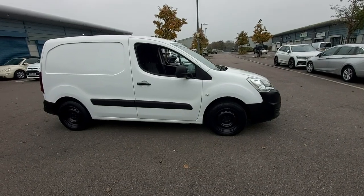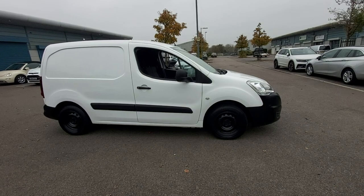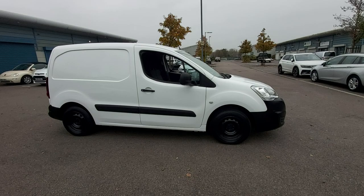Hello, welcome to this video of the Citroen Berlingo. This is the 1.6 HDI diesel. It's also Euro 6, 2018 registered and one owner.